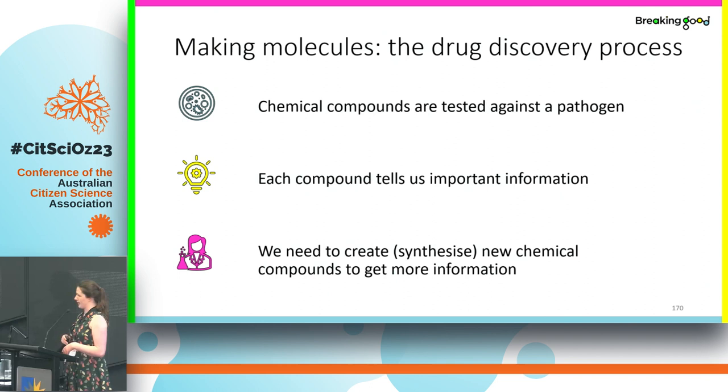We don't have any good treatments for mycetoma at the moment, so it's really important that we find new antifungals. The drug discovery process is very complicated, but one of the ways we do it is we make a lot of different chemical compounds and screen them against a pathogen — in our case that's the fungus M. mycetomatis — to see if they can kill it. Each compound tested tells us information about what does and doesn't work, but somebody needs to make them first, and that is the synthetic chemistry we do in these projects.